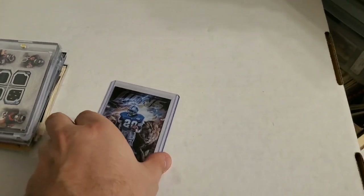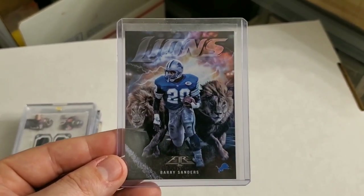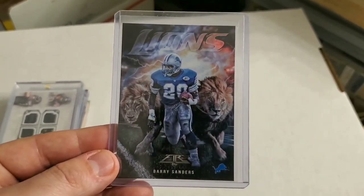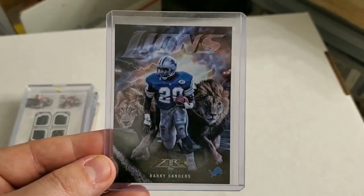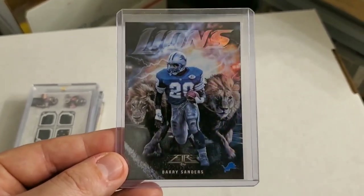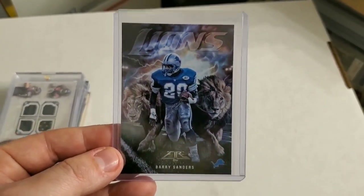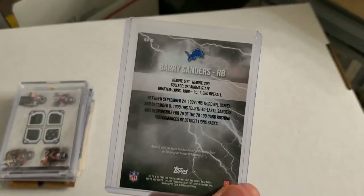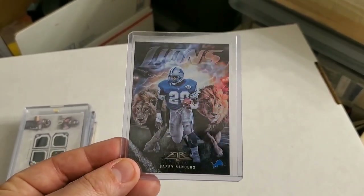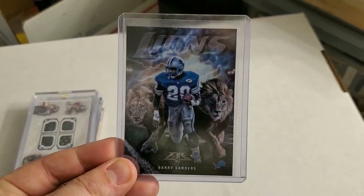Last but definitely not least — I had to showcase this one last. It might not be the most popular card out of everything I found, but growing up Barry Sanders was the man. I wasn't a Lions fan but I was a Barry Sanders fan — he is still one of the greatest of all time. Look at this 2015 Topps Fire Barry Sanders with the Lions in the back — absolutely insane graphics on this card. I will probably send this one in to get graded. For my own personal collection I'm probably going to end up sending this one in. There's a bunch of different versions of Topps Fire and a lot of Topps Fire in this collection, so hopefully I find some more.